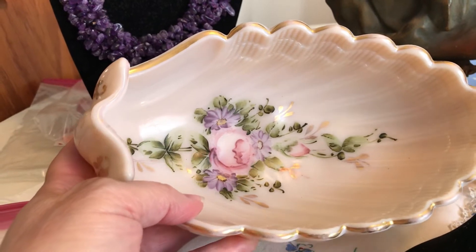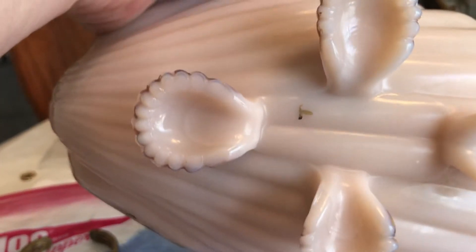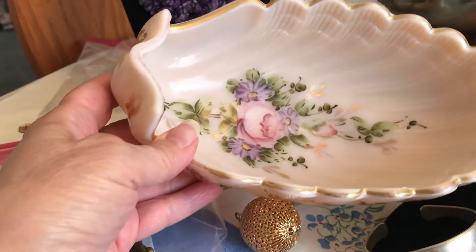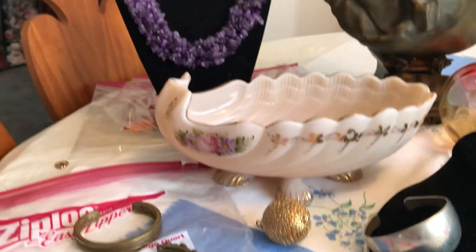The first thing I noticed was this little pink shell-shaped hand-painted dish. Let me know if you know what this is — it's got a T on the bottom. It reminds me of things you saw in the bathroom back in the 50s or 60s, and that was $2.